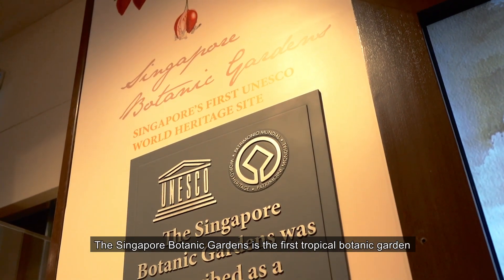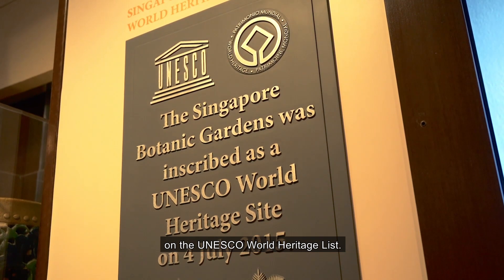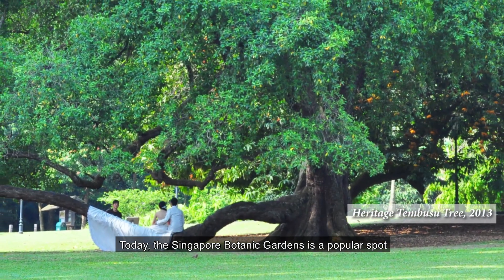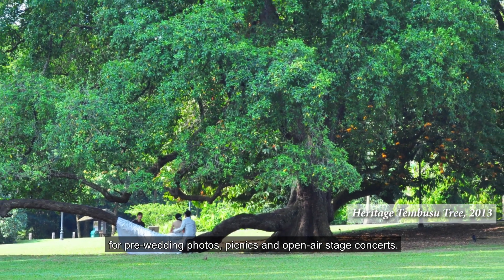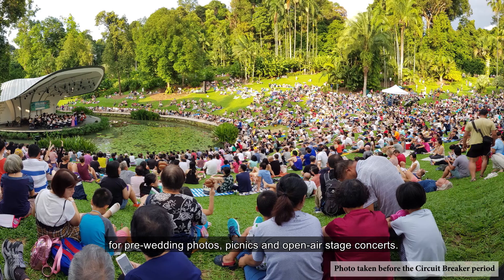The Singapore Botanic Gardens is the first tropical botanic garden on the UNESCO World Heritage List. Today, the Singapore Botanic Gardens is a popular spot for pre-wedding photos, picnics and open-air stage concerts. Come and discover the garden's rich history for yourself.